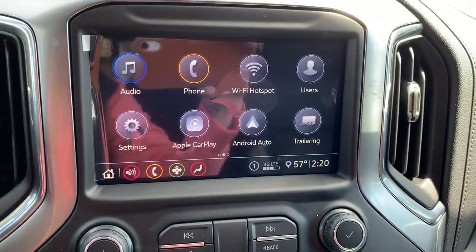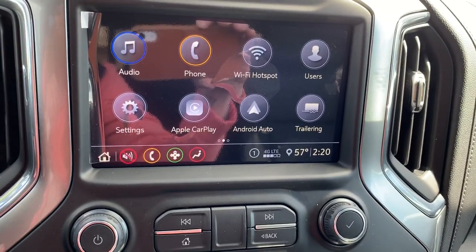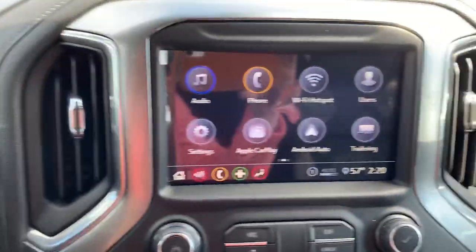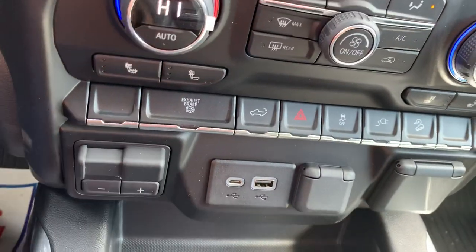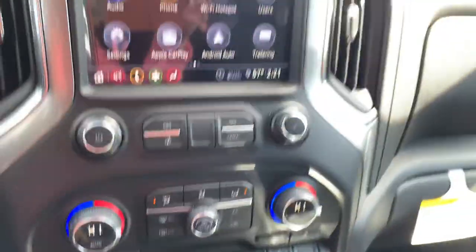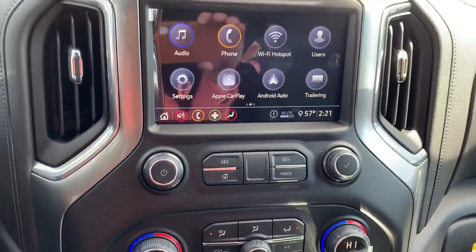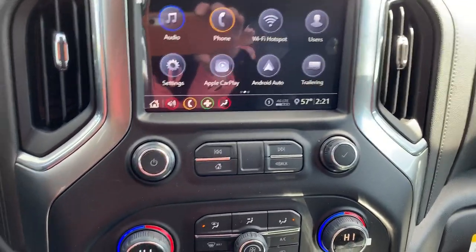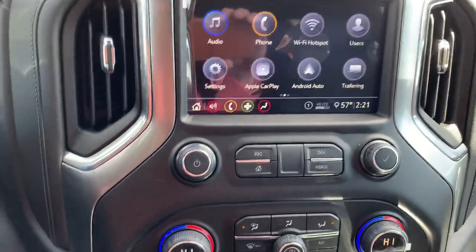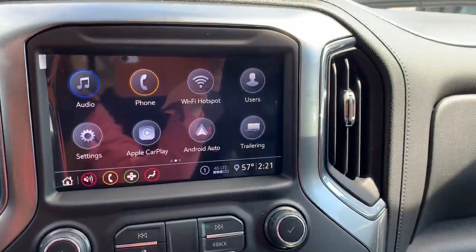We've got a trailering app right here. In the MyChevrolet app, you can set up different trailer profiles. If you're towing several different things, you can set up each trailer profile and it'll remember the output on the integrated trailer brake every single time you get in. It'll also have a checklist — it'll tell you the things you absolutely have to check, and you can add to it: don't forget your Yeti cooler, fishing license, lucky hunting gear — whatever it might be.